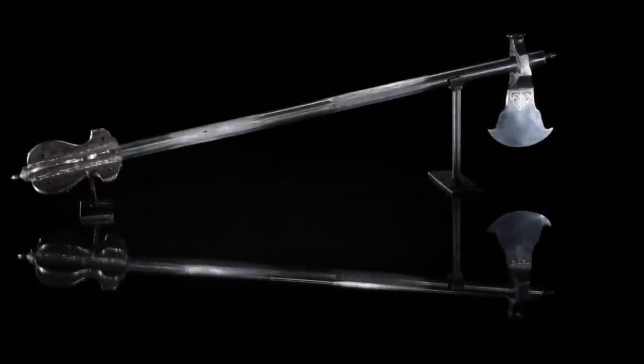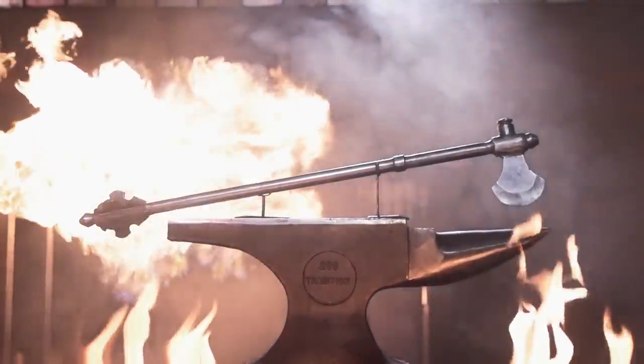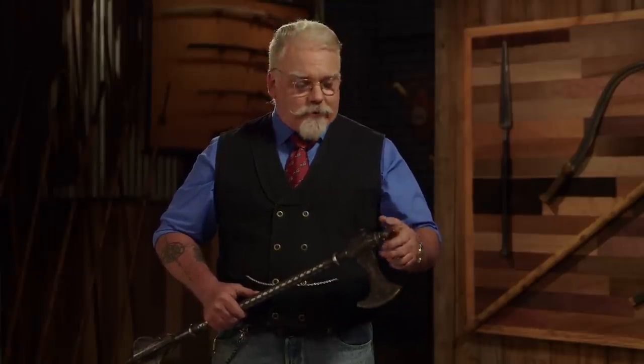Made entirely of steel, the tabar shishbar came to India during the Delhi Sultanate in the Middle Ages and was used all the way through the 1700s. And some of them came with a little secret.